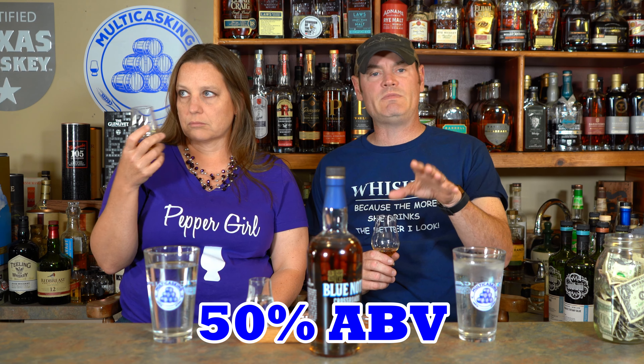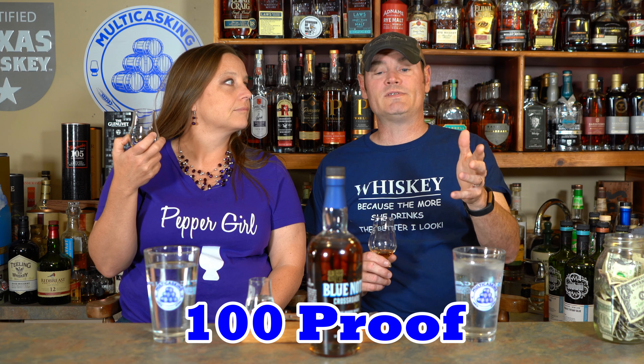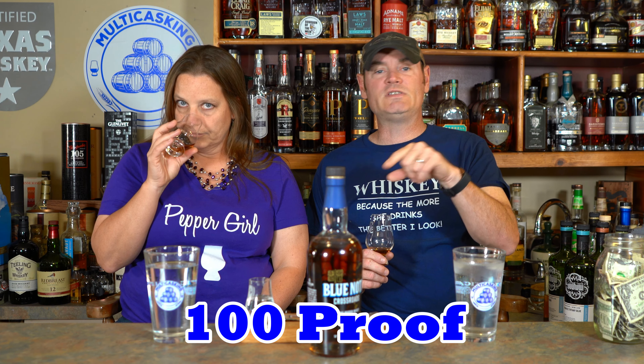Today we're doing the Crossroads, the French Toasted French Oak, 50% ABV, 100 proof. This is MGP juice from B&R Distillery. Mash bill: 60% corn, 36% rye, 4% malted barley — just a little bit of malted barley in there.